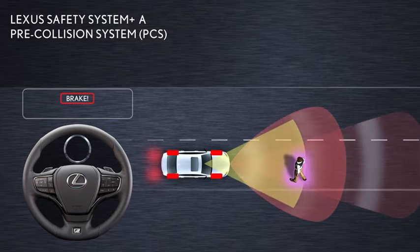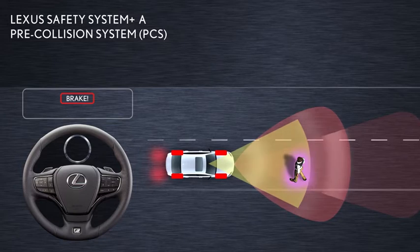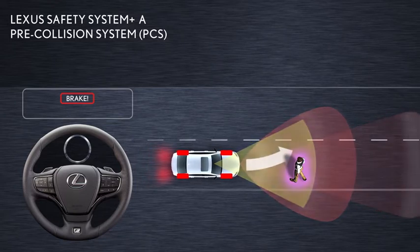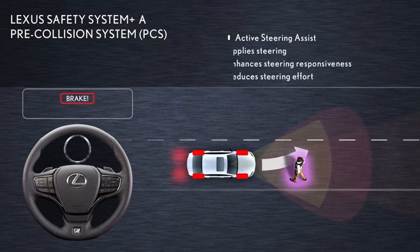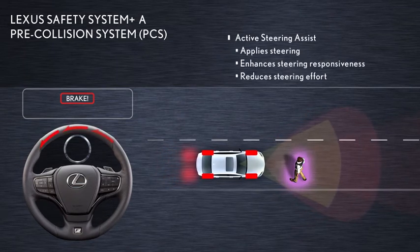If the system judges that brake application alone will be insufficient to avoid the collision and that there is a suitable evasion space within the lane, active steering assist is designed to automatically apply steering force to help avoid the possible collision.